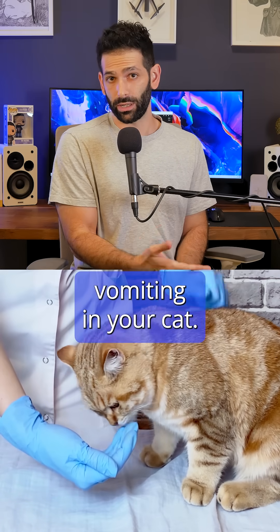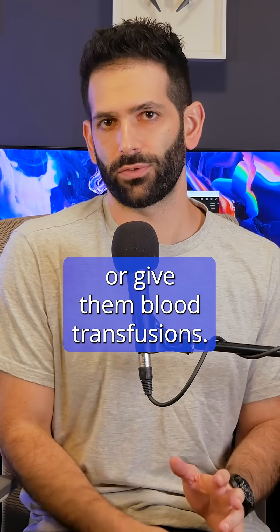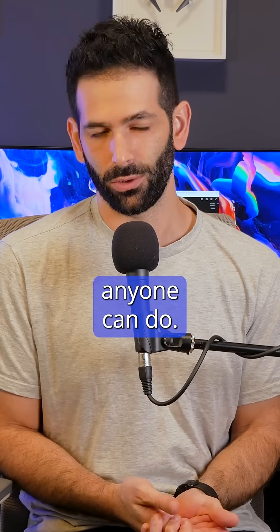A vet will try to induce vomiting in your cat, treat them with acetylcysteine, or give them blood transfusions. But ultimately, if there are already signs of paracetamol poisoning, there's not much anyone can do.